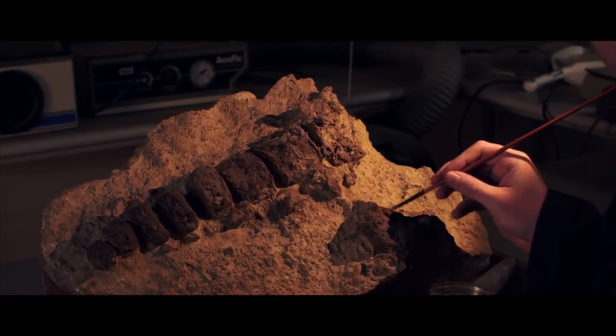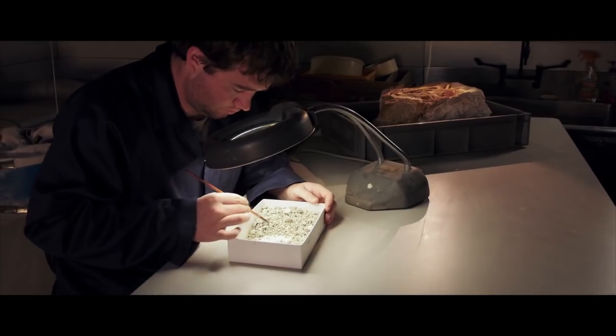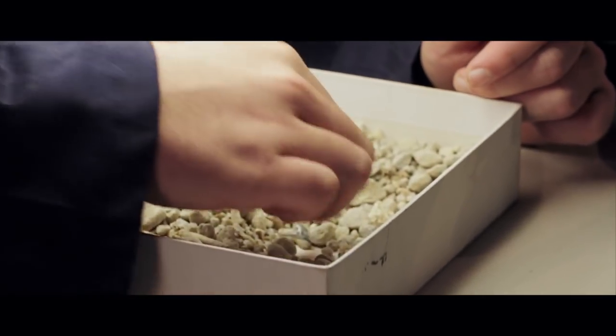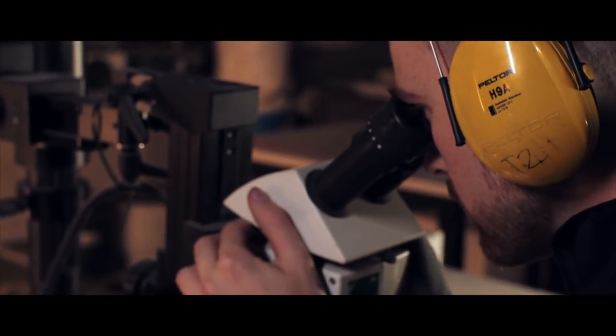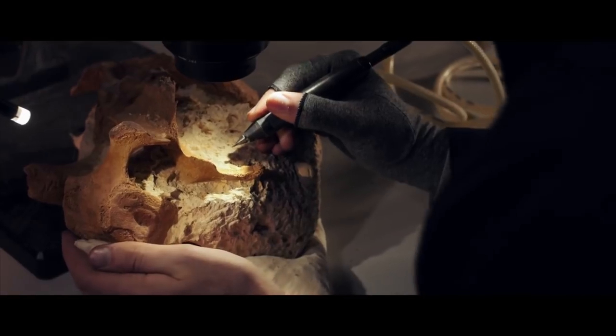What happens next for any fossil is always different. Often we can pick through loose sand and rubble to identify things like small bones and shark's teeth. Sometimes we'll use small air-driven jackhammers to knock away rock from the bone surface.